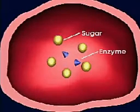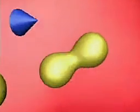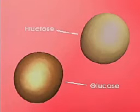Inside the honey stomach, enzymes, which are protein molecules that speed up chemical reactions, help transform the sugar in the nectar into two simple sugars, fructose and glucose. This process is called inversion.